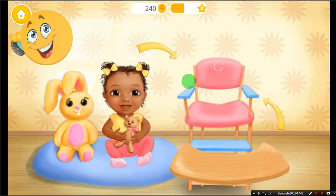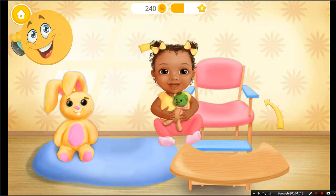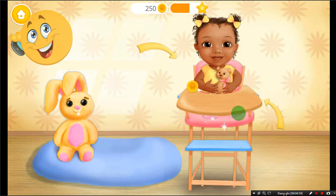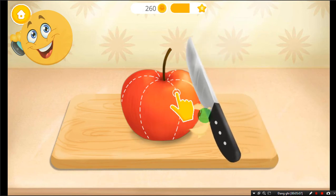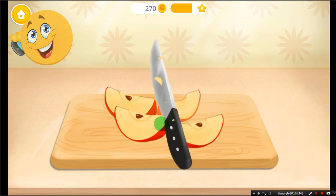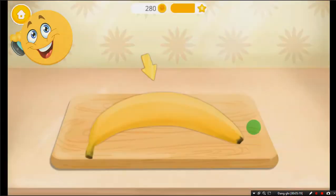It's feeding time! Let's get her in the chair. First, slice the apple. Remove the seeds, please. Great!